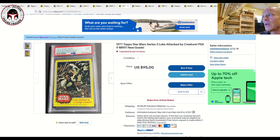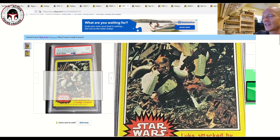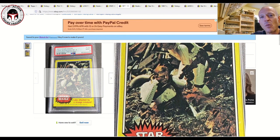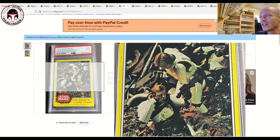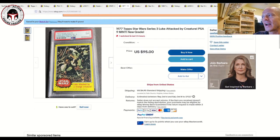Next up I've got another vintage card — a 1977 yellow card back, Series 3, PSA 9. I love the title: 'Luke Attacked by a Strange Creature' — everything about it screams 1977. It's a great card, PSA 9, listed for $95 but it's make an offer. Most of the 1977 Series 3 cards in a PSA 9 sell around $80, so you'd need to come down just a little bit off that price, but it's a really great card in a very high grade.